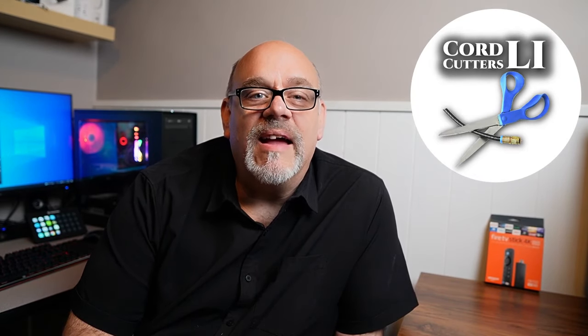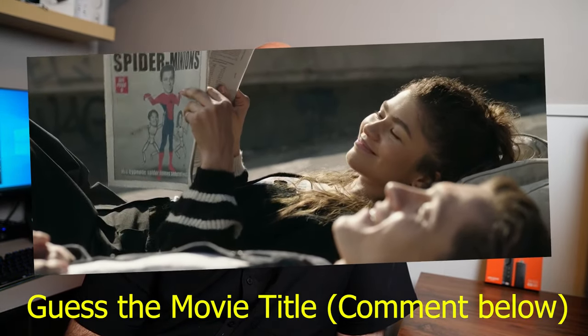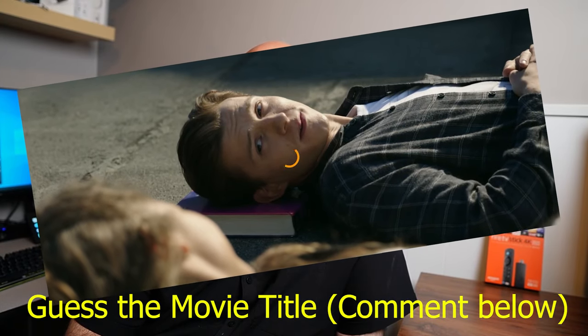Welcome back to Cord Cutters LI. If you use an Amazon Fire Stick, I am sure you are familiar with the dreaded term buffering. There's nothing worse than sitting down to watch your favorite movie or TV show and being faced with this. I also like to call it the circle of pain. In this video, I'm going to show you several things that you can do to stop buffering forever so you never have to deal with this again.